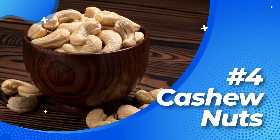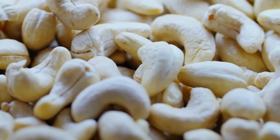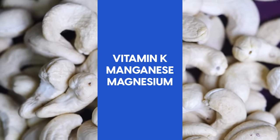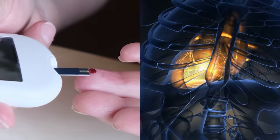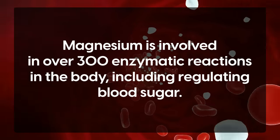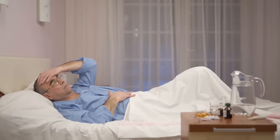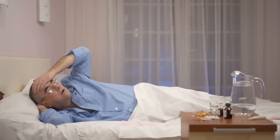Number four: Cashew nuts. Smooth, creamy, and oh-so-delicious, cashews are the knights in shining armor of the nut world. Cashews are a good source of vitamin K, manganese, and magnesium, which are essential for fighting diabetes and protecting the heart. Magnesium is involved in over 300 enzymatic reactions in the body, including regulating blood sugar. Magnesium deficiency is associated with insulin resistance and an increased risk of type 2 diabetes, so a small handful of cashews is a great way to make sure you're getting enough.